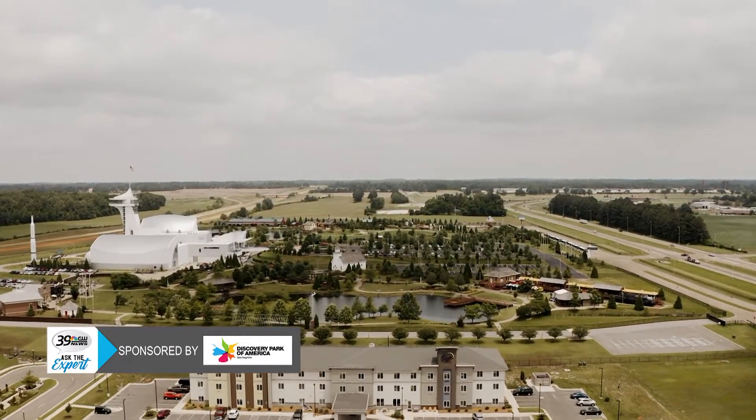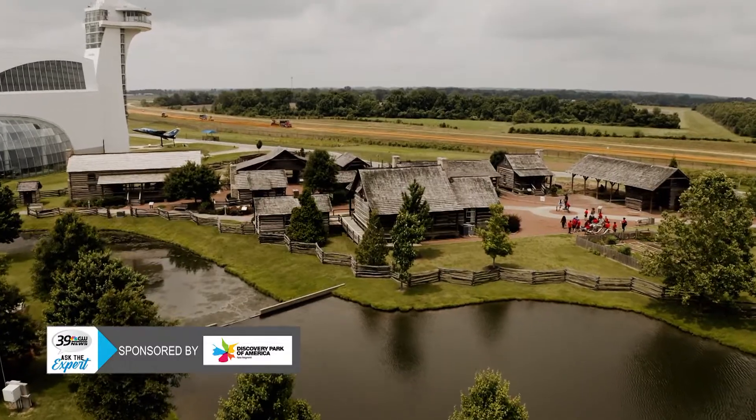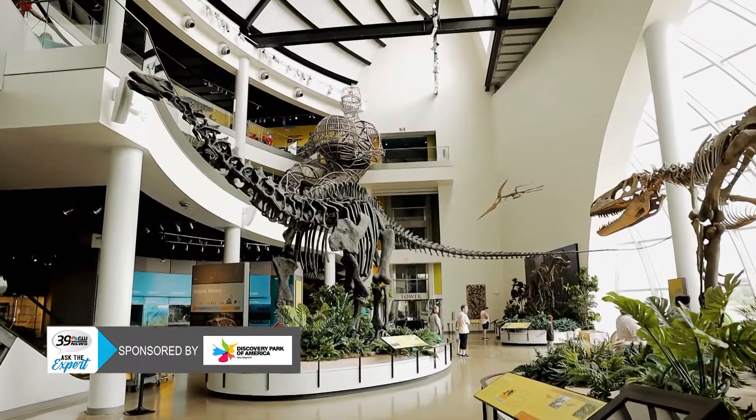We have three brand new hotels right next door, and we also have a 50-acre heritage park perfect for the outdoors with the beautiful weather that we've been having, and of course a hundred thousand square foot museum.